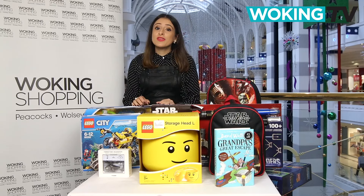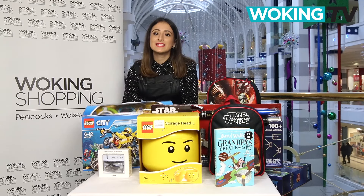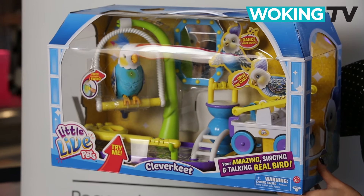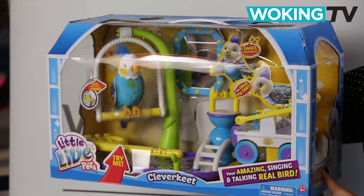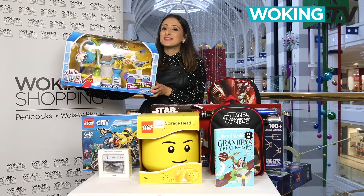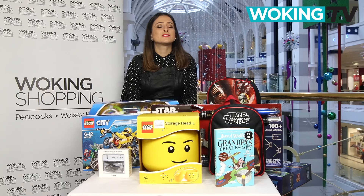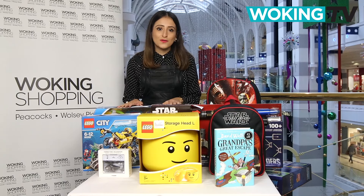This one we think could be great for boys or girls. It's the Little Live Pet parakeet playset from The Entertainer. If you want all the fun of a real parakeet but without the mess, then this is fantastic — it sings and talks. At £59.99, it's not the cheapest but you do get a lot for your money.